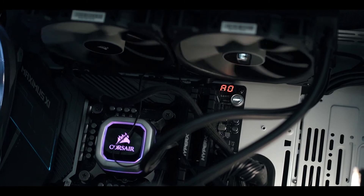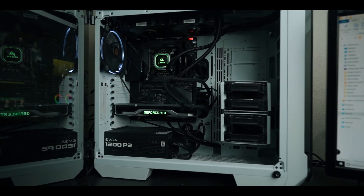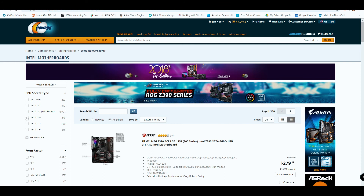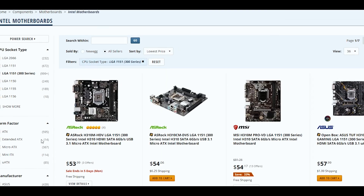Last but not least, the motherboard — this is where all the components live. Your CPU, RAM, GPU, hard drives, and optical drives all plug into the motherboard. Make sure your motherboard is compatible with your components. For example, the i9 9900k has an LGA 1151 socket type, so it won't work on an incompatible motherboard. Also, some motherboards only support DDR3 RAM, so if you have DDR4 RAM, make sure your motherboard supports it.